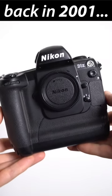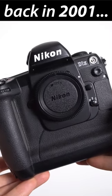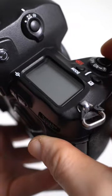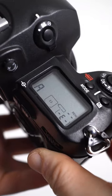Coming soon to my DynaBytes channel on YouTube: a retro review of the Nikon D1X from 2001, showing a similar body to the original D1 but now with a 5.4 megapixel sensor.